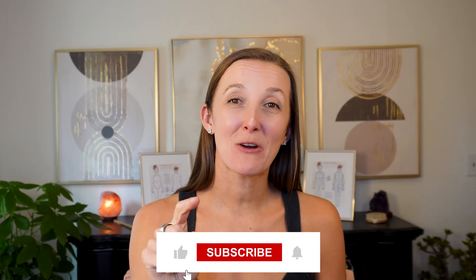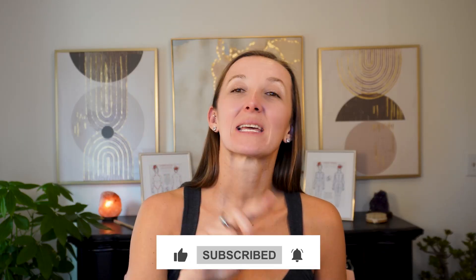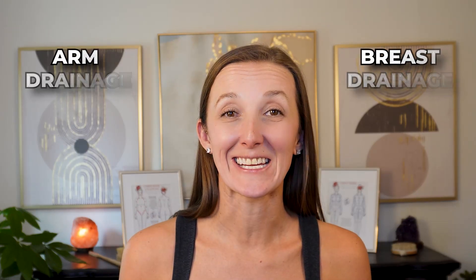Don't forget the other drainage techniques I've taught on this channel. Add this apical work to the first two and then come on back. Make sure you subscribe and hit the bell so you don't miss any videos, because the next one is going to massively focus on arm and breast drainage — that's video number four, lymph node number four. But you've got to get the first three down before you can do the fourth. Thanks for being here. Happy draining, and I'll see you next time.